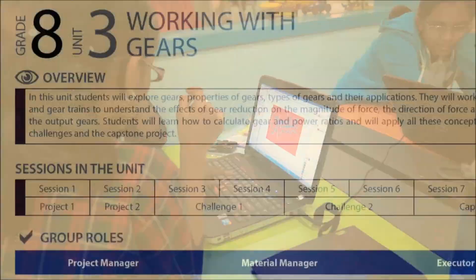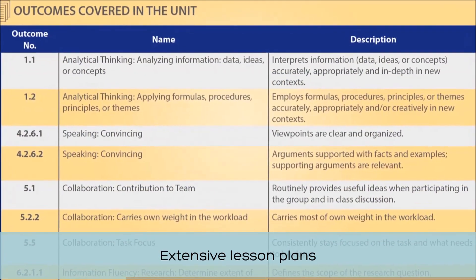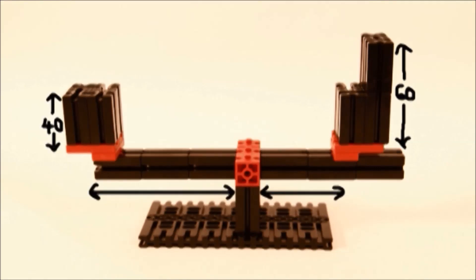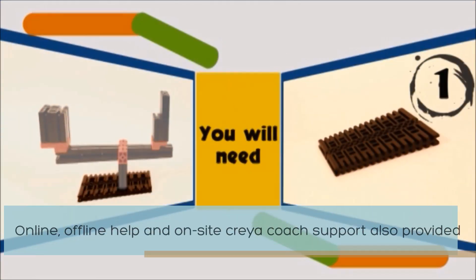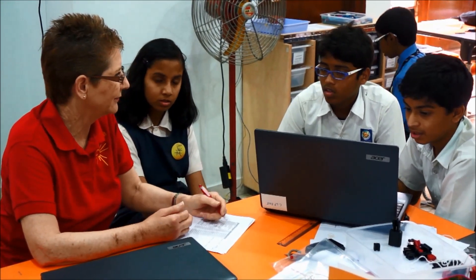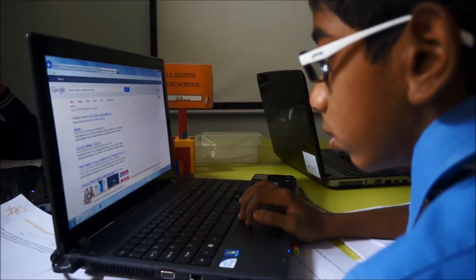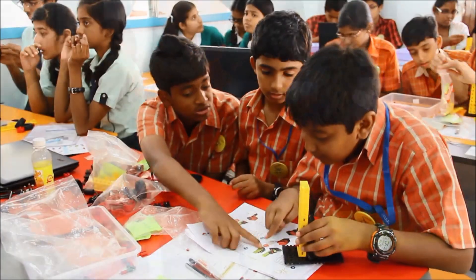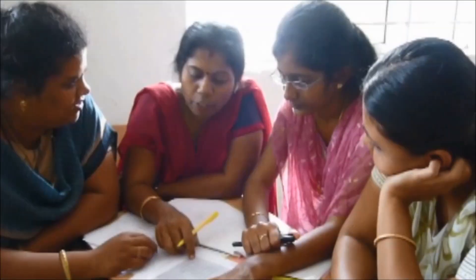Extensive lesson plans as well as video repositories are just some of the helpful tools provided as part of the support. Online and offline help and on-site CREA coach support are also provided. Help is always available for a seamless implementation of the CREA program to make it enriching for both the students and the teachers of your school.